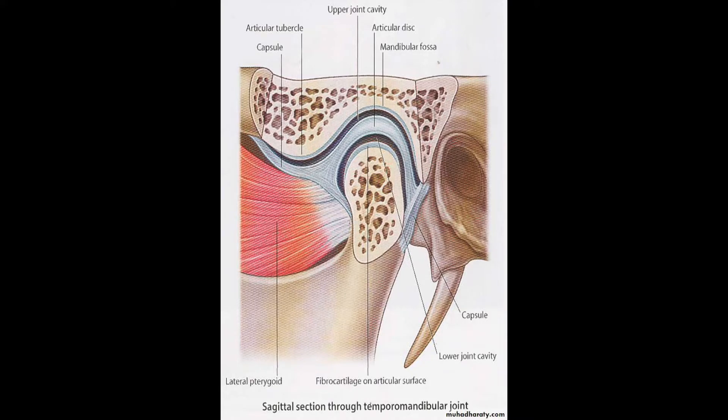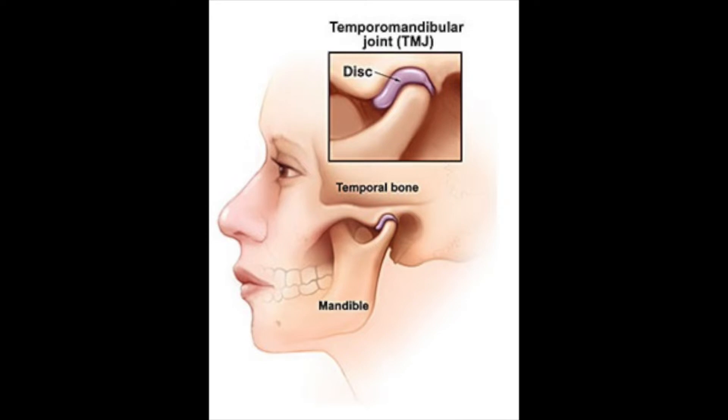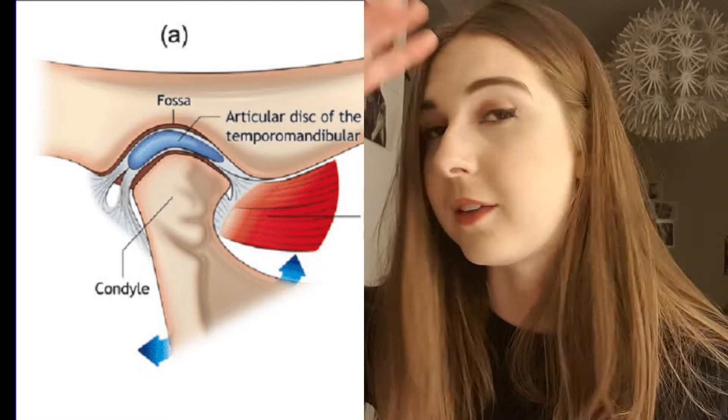The synovial membrane keeps the cartilage healthy and provides nutrients — that's also how the synovial fluid is secreted, from the membrane into the middle area. Sometimes in synovial joints you have a disc, like in the TMJ. You have the lateral pterygoid muscle, the temporal bone, and the mandible with its condyle fitting into it. The articular disc sits between these structures and moves with the mandible when you open and close your jaw, talk, eat, and sing.